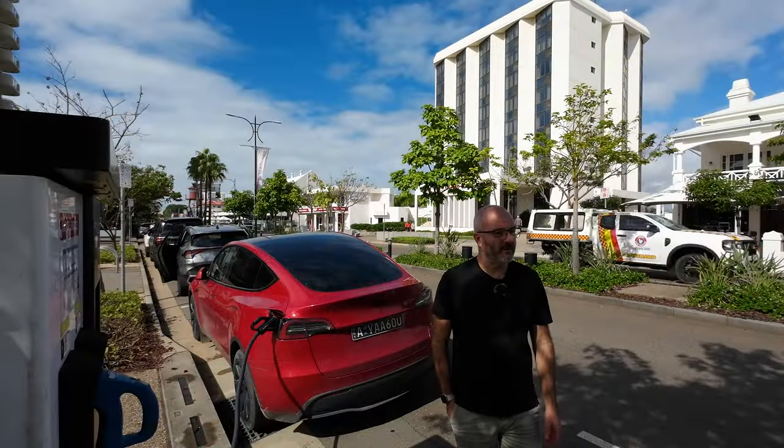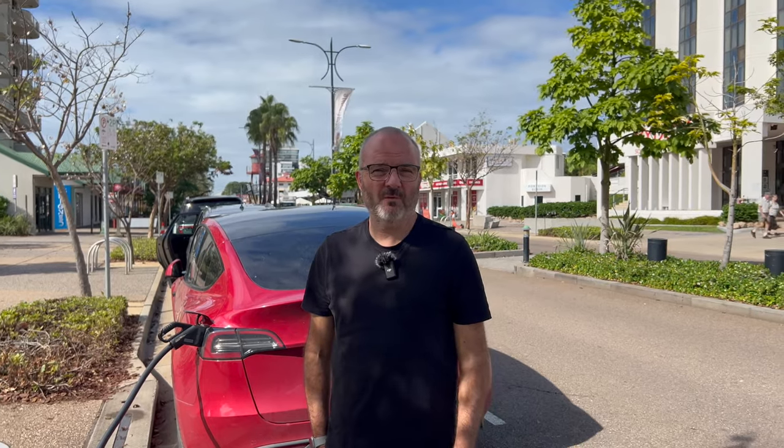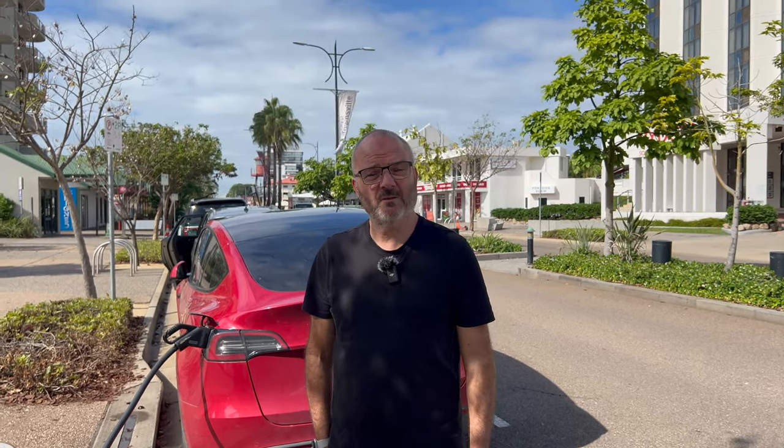Hi, Toaster here from Aussie 8. Welcome to Townsville. When I last did a video for you guys we were in Three Ways, and since then we have traveled along the Barclay Highway, which is also called the Overlander Highway, through to North Queensland — in particular here in Townsville.